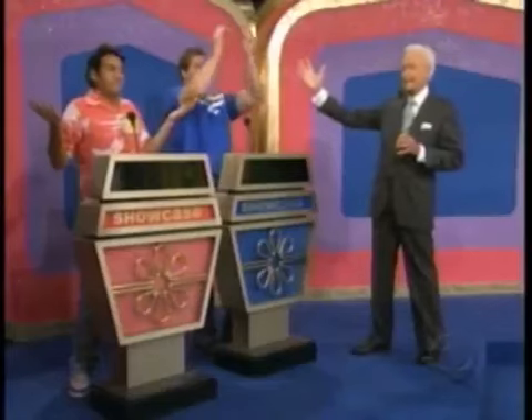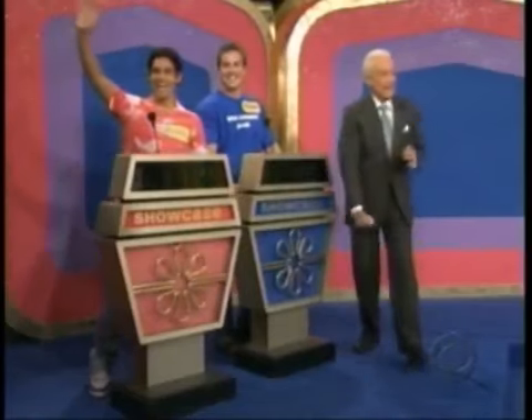Wouldn't you know it? The top winner in our showcase is our rocket scientist, Ryan! But the runner-up is the ever-popular Cody, and here is showcase number one.